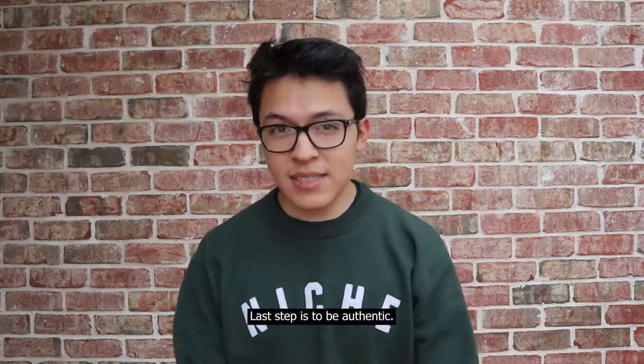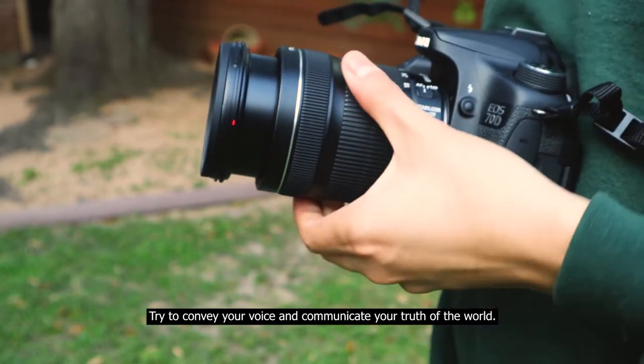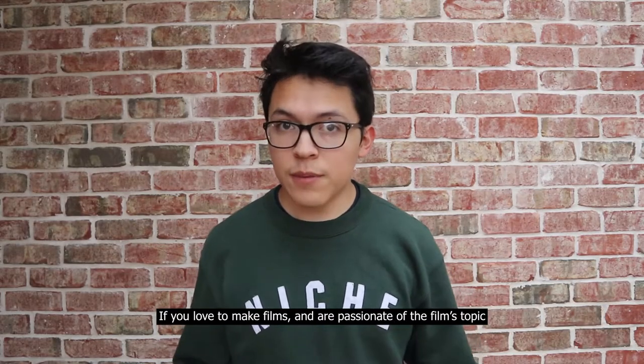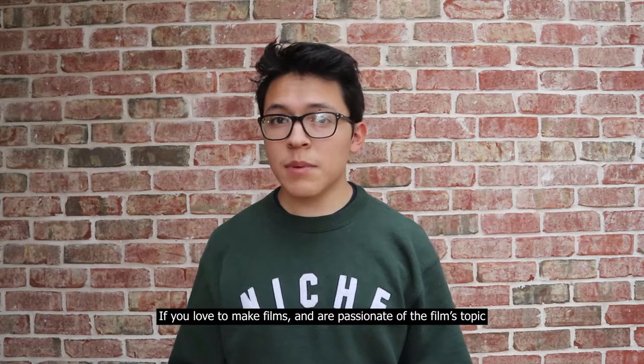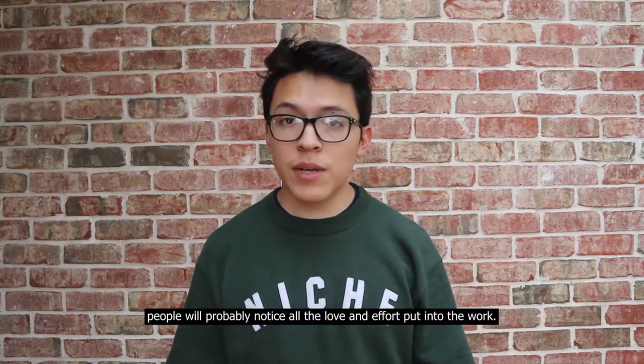Tip three: be authentic. Try to convey your voice and communicate your truth of the world. This will help you stand out in your college application. If you love to make films and are passionate about the film's topic, people will probably notice all the love and effort put into the work.